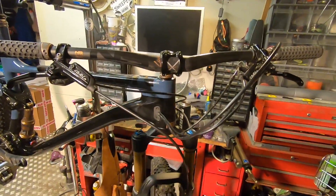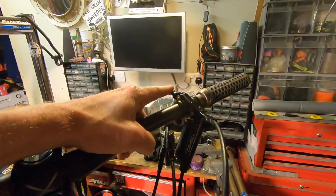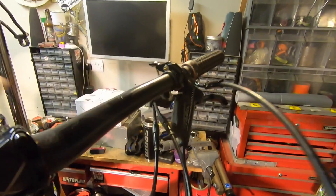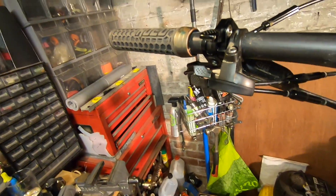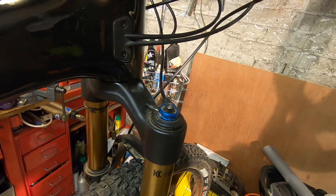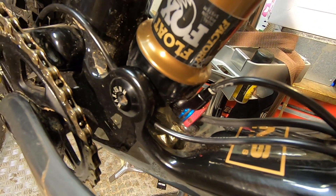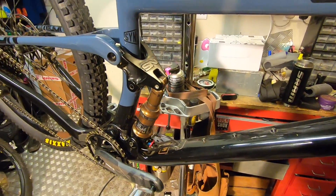There's a whole load of cabling going on here because you've got a dropper post — 150mm on medium through XL, 130mm on the small — plus twin cables for the lockout. You've got both front and rear lockout on a twin-position lever. Push it forward and the shock and fork are open; shut it and the fork locks out, then the rear shock locks out simultaneously, giving you a pretty much fully rigid ride as soon as you click that button.